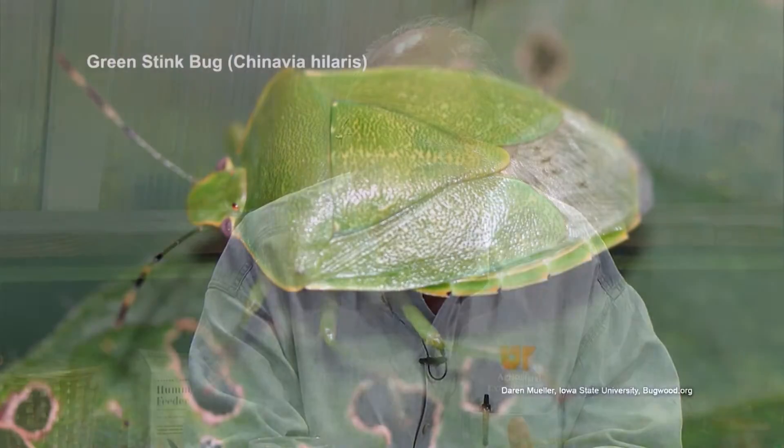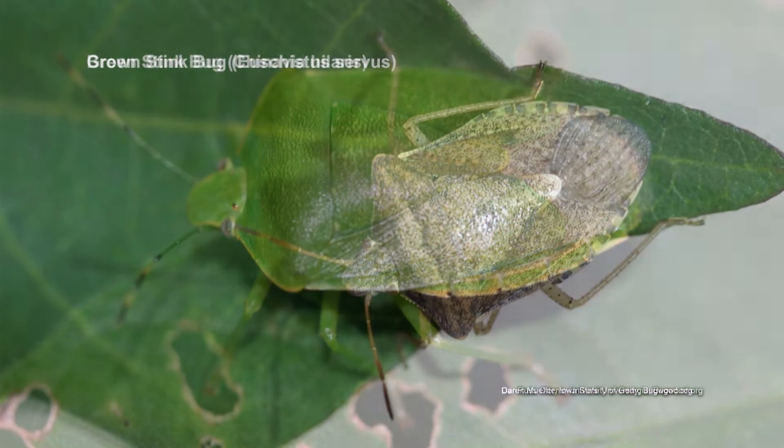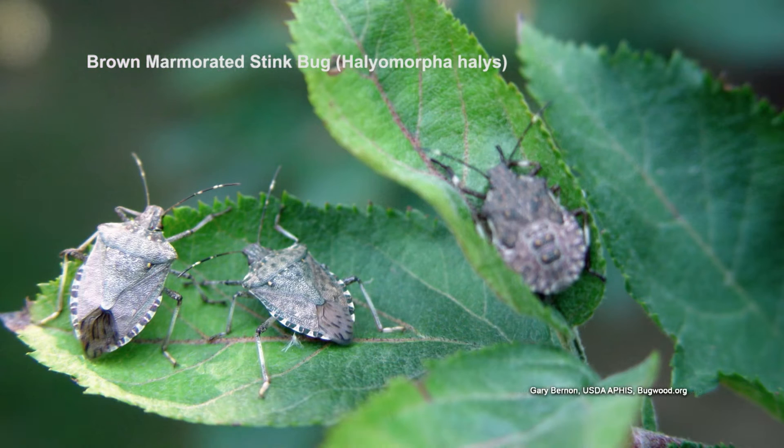Adults are... there are several species, several kinds of them. A green stink bug is probably the most common. And there are brown stink bugs. There are stink bugs that have been imported into the country — a brown marmorated stink bug that's out there. But the most common is the green stink bug.